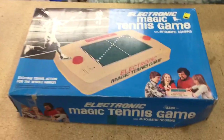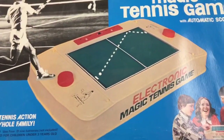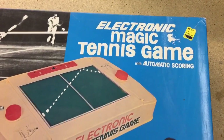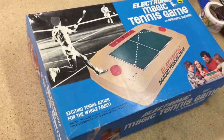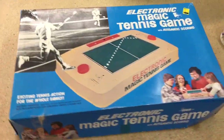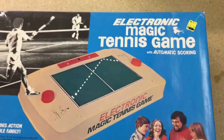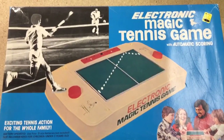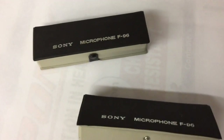This is a vintage early home electronic game — they were playing off the popularity of Pong. It's called the Electronic Magic Tennis Game. For collectors I guess they like this. This one doesn't even work — the motor runs but it doesn't seem to operate properly, and that was described. It sold for $30 and it's going to Saudi Arabia.